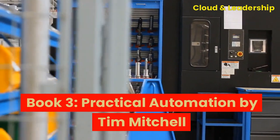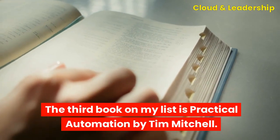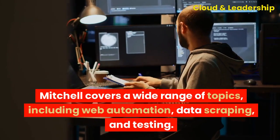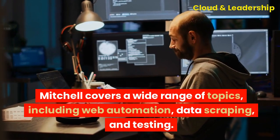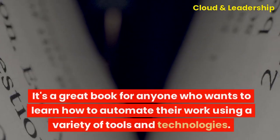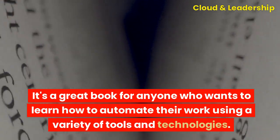Book three: Practical Automation by Tim Mitchell. This book is a practical guide to automating tasks using a variety of tools and technologies. Mitchell covers a wide range of topics, including web automation, data scraping, and testing. The book is well-written and informative, and it includes many examples and exercises to help you learn. It's a great book for anyone who wants to learn how to automate their work using a variety of tools and technologies.